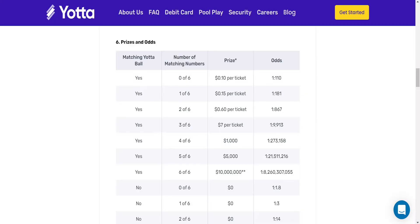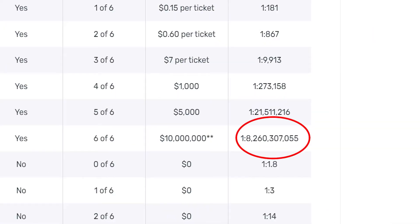The perfect Yotta Monte Carlo simulation would ideally have someone use Yotta Savings for 8 billion weeks, because that's the chance for the grand prize, and statistically they would win at some point. Then you would want to do that 8 billion times so that you have every instance statistically — from someone who won at the very beginning to someone who won at the very end and everyone in between.